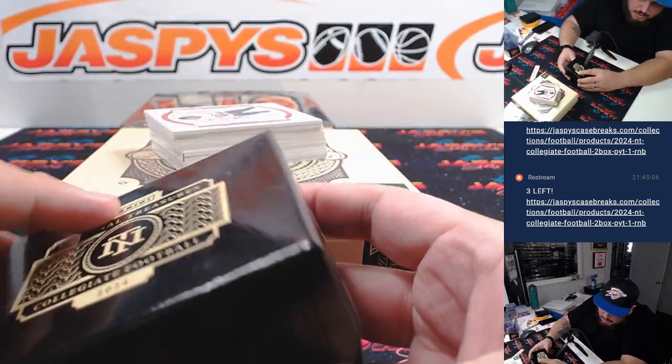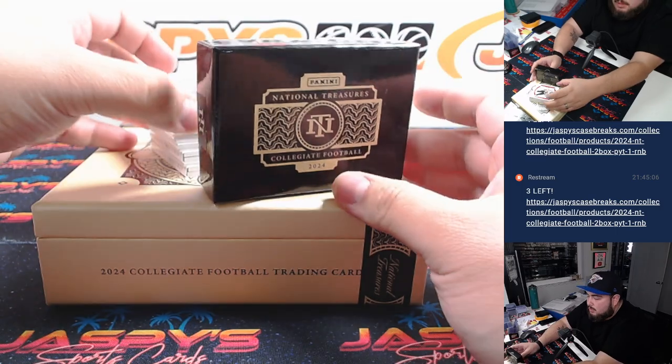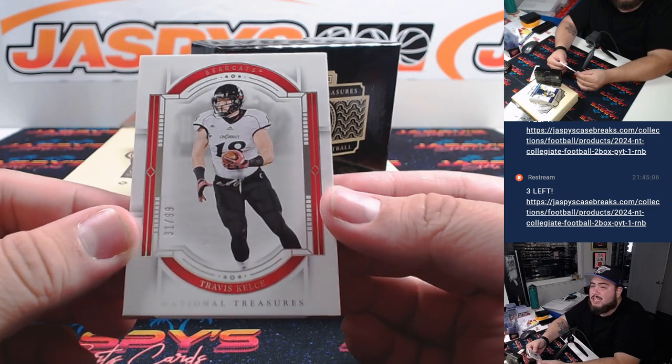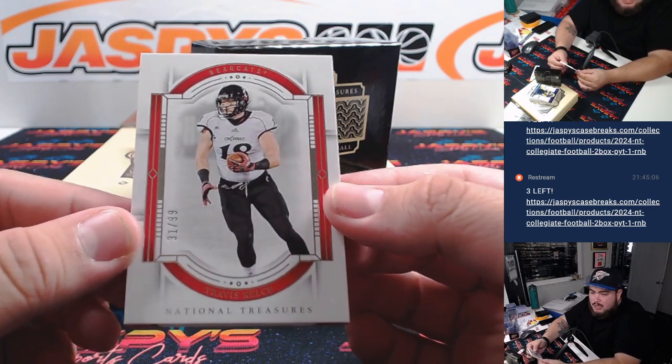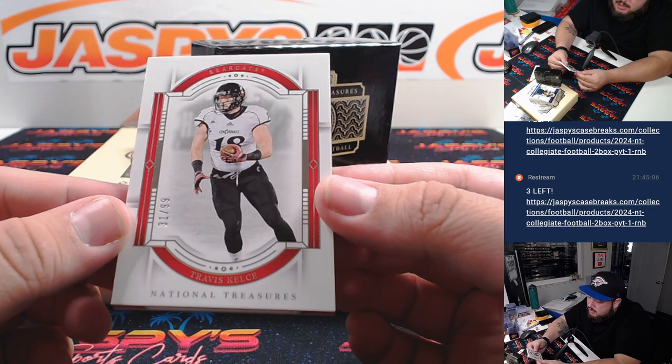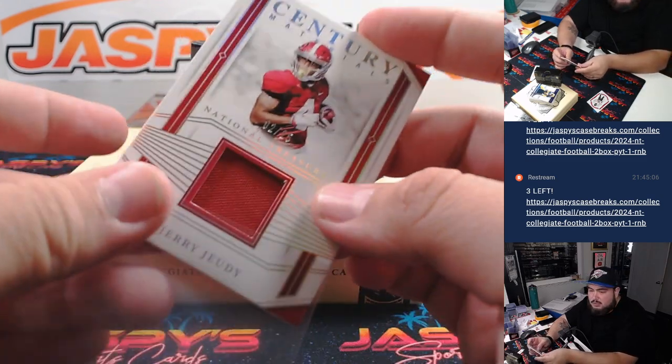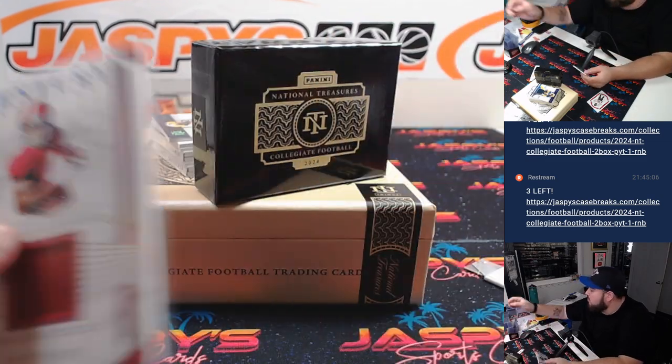This one has two booklets. First one we got is a Travis Kelce to 99 for the Kansas City Chiefs, part of the RMB — spot 31, that's Andrew. And then we got a Jerry Jeudy who's on the Browns. Browns is Scott, 2 out of 25.